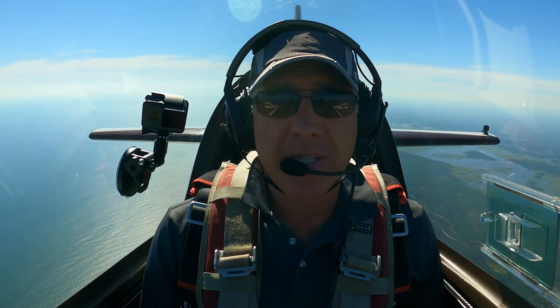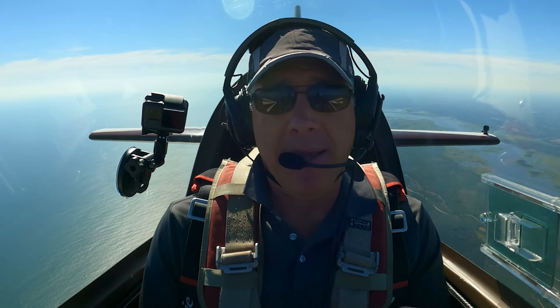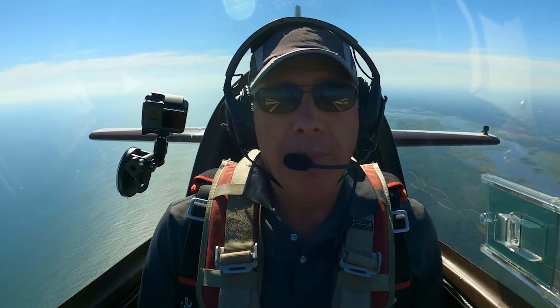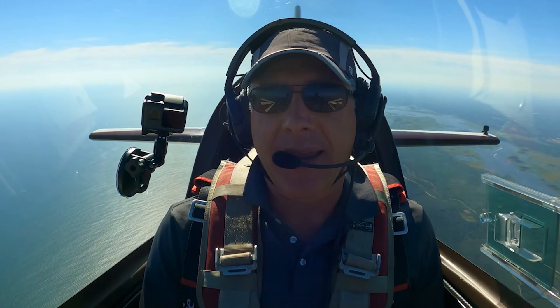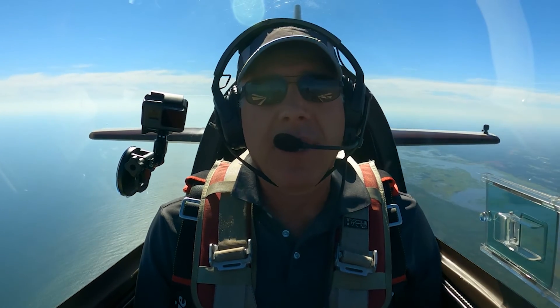In recovering from a stall, you have to be gentle. Let the airspeed build before you pull the nose back up to level flight. You have to let the wing start flying again.